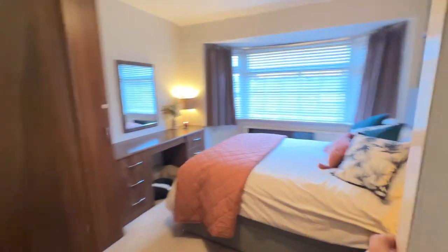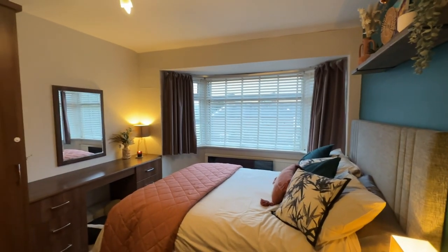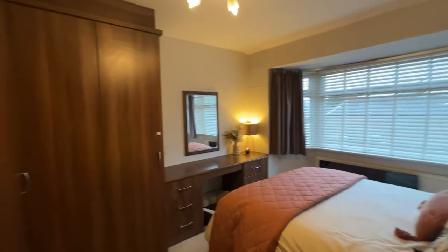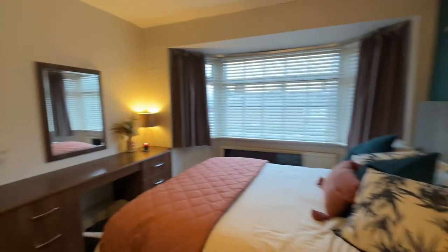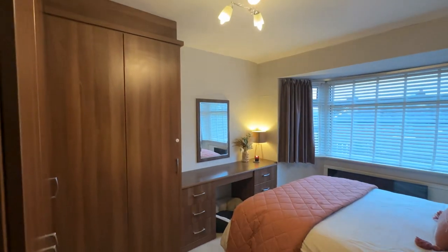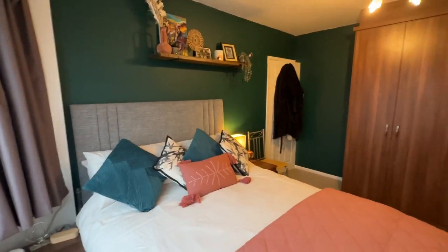We'll head into the bedrooms in order of size. Bedroom one is located to the front of the property. We've got the nice bay window again. We've got a range of fitted wardrobes in here, so plenty of storage, plus a dressing table. Nice ceiling height, and we've got a big king-size bed with plenty of floor space.